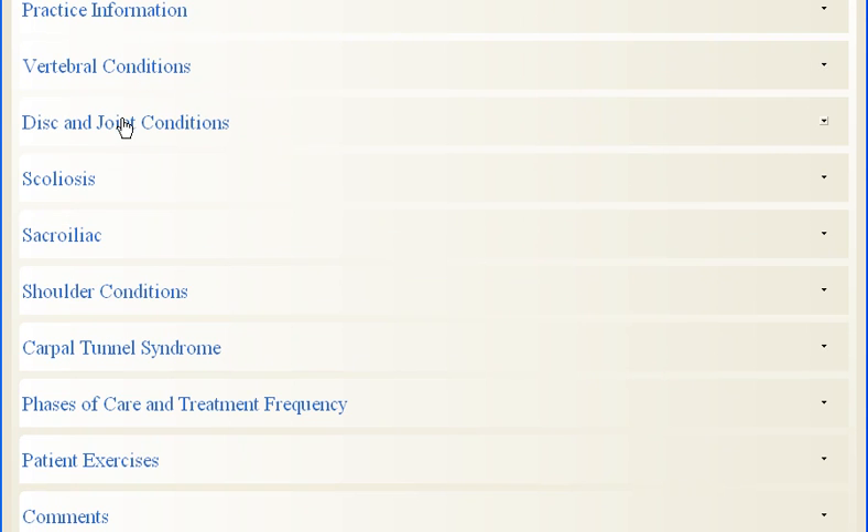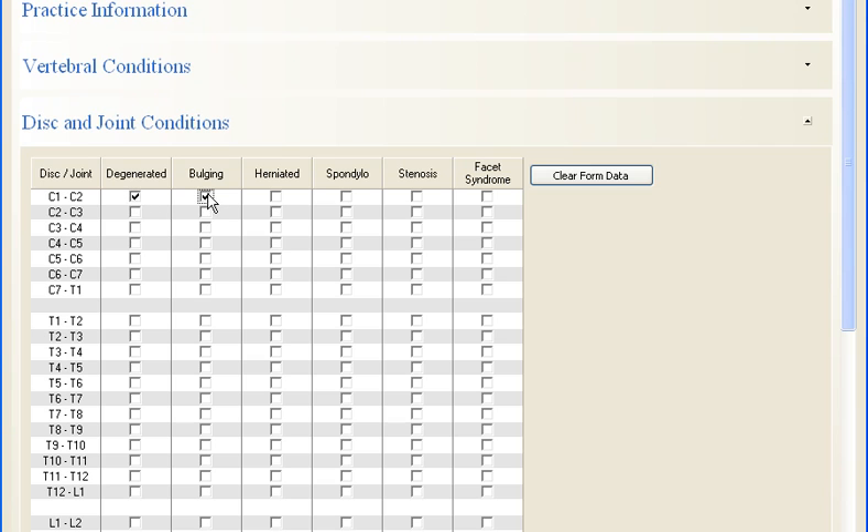You could spend thousands of dollars on multiple products to have the same features as Virtual Consultation, but why would you?